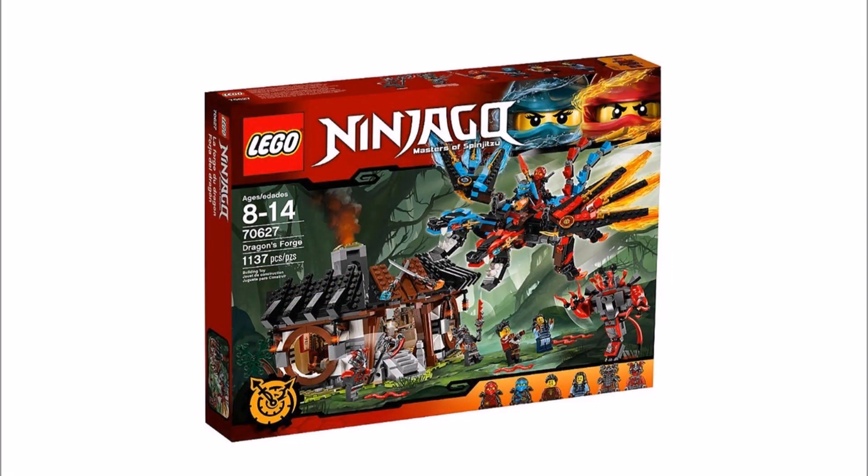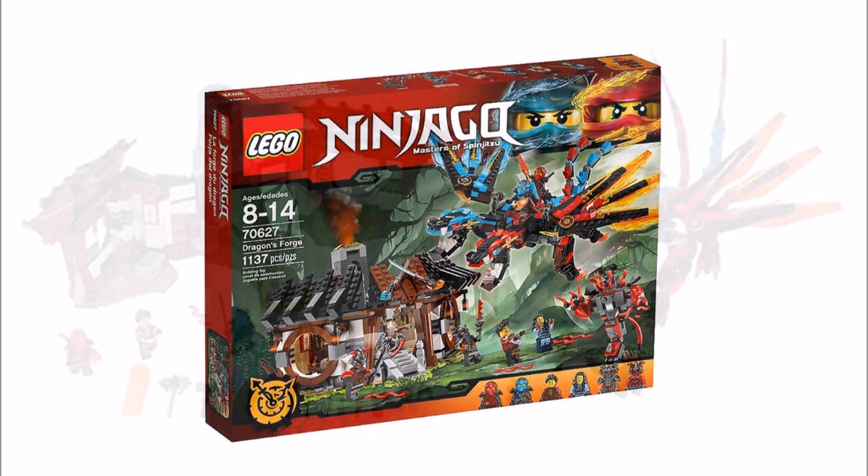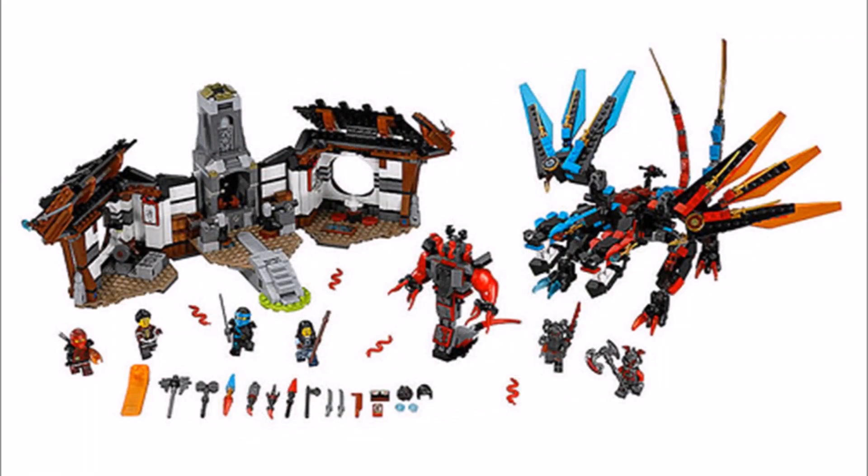Last up it's the largest set, Dragon's Forge 70627. We are quite pleased to see this set because you get Kai's and Nia's family forge, which looks good on the outside but can also open up so you can play inside. You also get a Kai and Nia dragon and a beast for the two Vermillion Warriors, plus Nia and Kai, and lots and lots of weapons and armor for the forge.